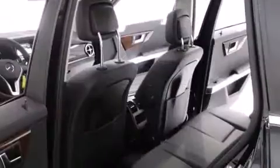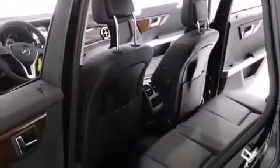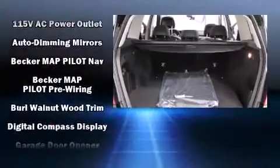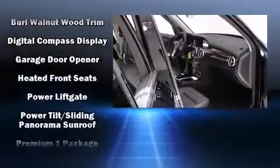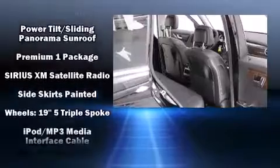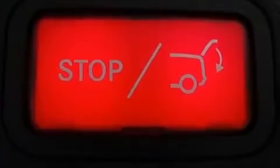Mercedes-Benz also prioritized safety and security by including head curtain airbags, front side impact airbags, traction control, brake assist, anti-whiplash front head restraint, a security system, an emergency communication system, and four-wheel disc brakes with ABS. With electronic stability control supplementing mechanical systems, you'll maintain precise command of the roadway.